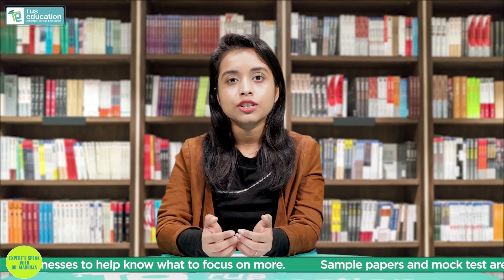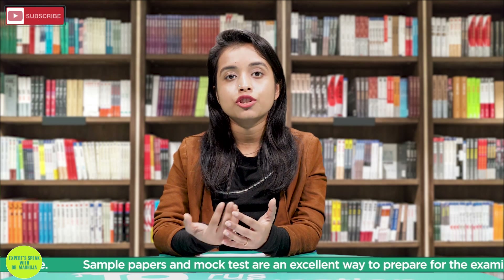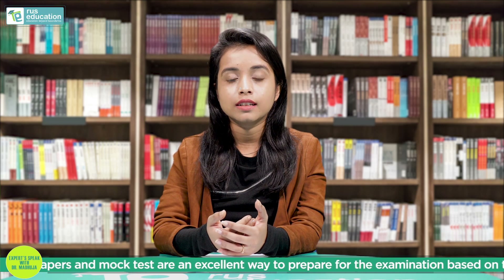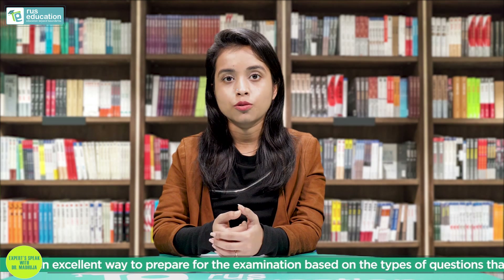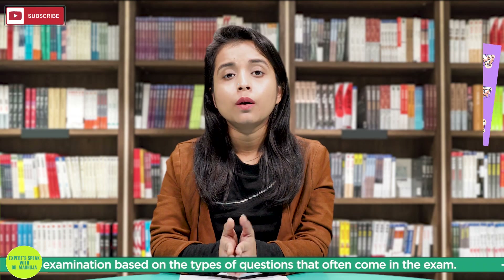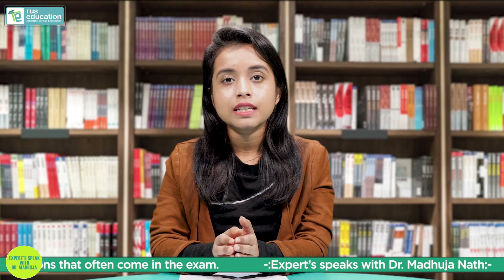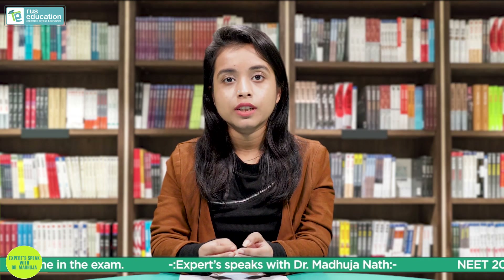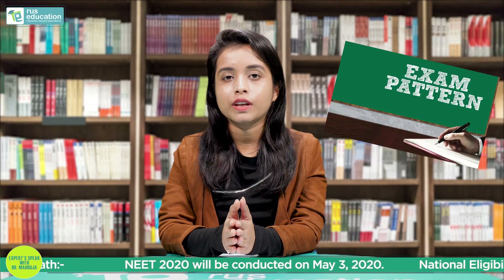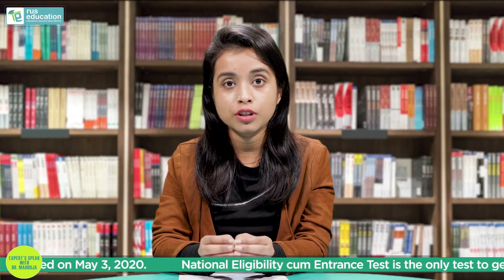If a student doesn't know the syllabus well and attempts answers and gets them wrong, that can take a toll on the result. So tip number one: you should know the pattern of the examination well and your syllabus very well — it should be at your fingertips. Because there are negative marks, you should always go for the answers you are sure about first, and then come back to the answers you are not very sure about.